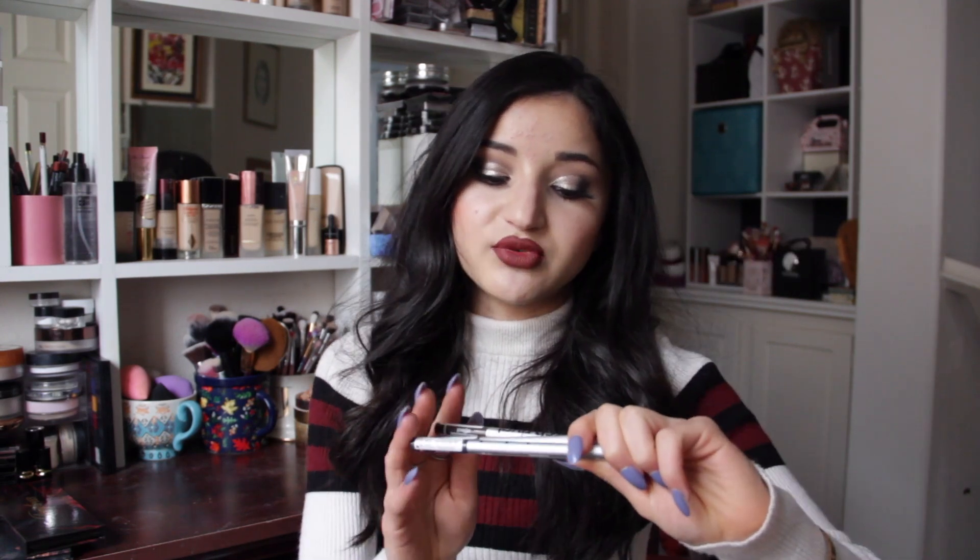Something I was super excited to receive in the mail this month were products from Lottie London. They are actually launching in Target. They sent over a few of their newest releases.